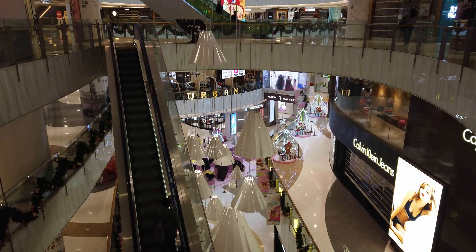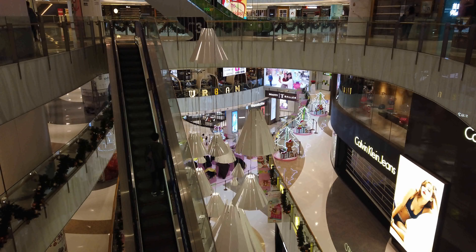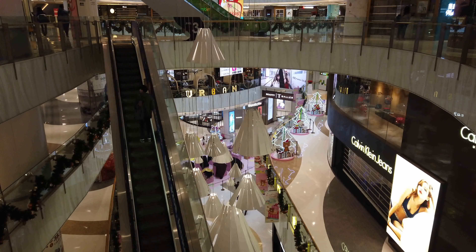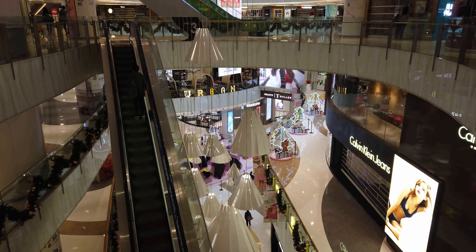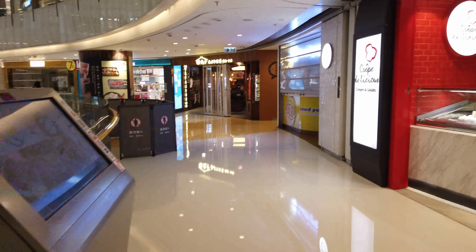Today we're at a mall in Mong Kok. It's still pretty early in the morning so there's not too many people. We're going to do a walkthrough for the food court here. This is a pretty nice food court — they have a lot of local style food and Asian choices.